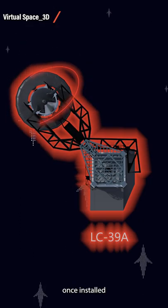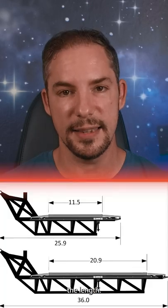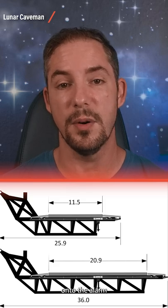The Florida chopsticks, once installed, will barely reach the middle of the mount — a little more than half the length of their Texas counterparts. If they were just one meter shorter, you couldn't even stack a booster onto the OLM with them.